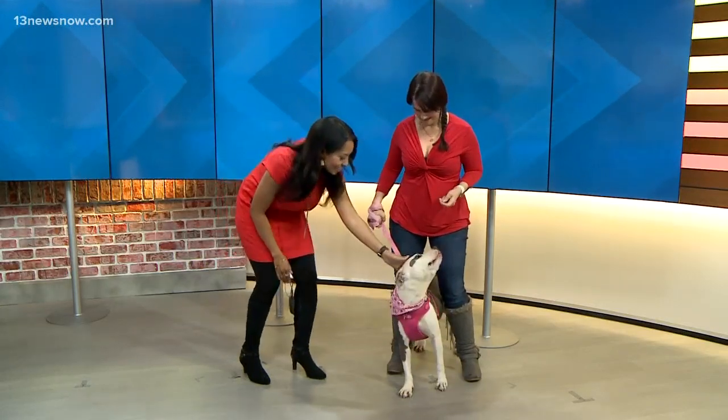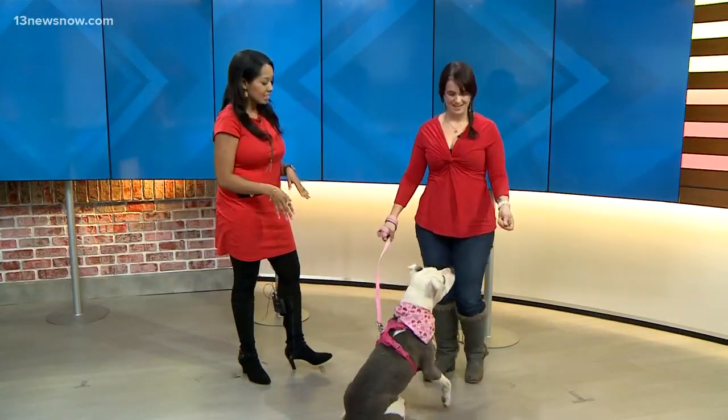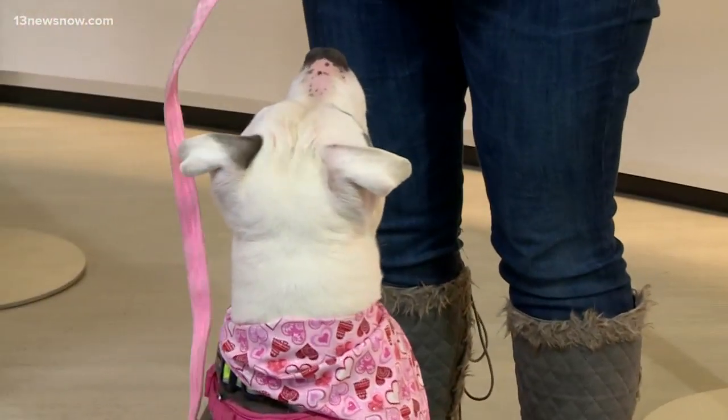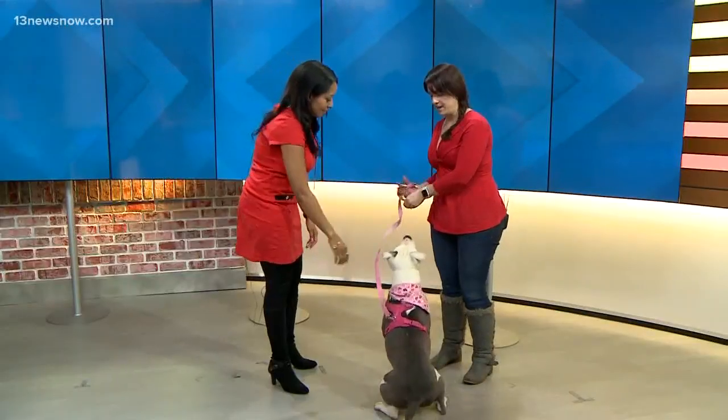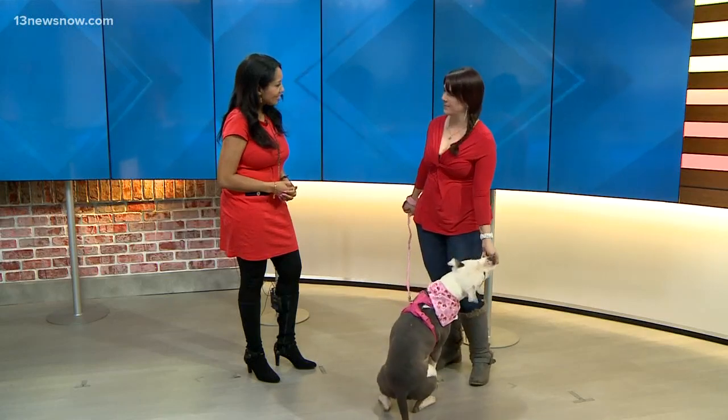Hi Shayla! She's full of energy this morning. So Shayla is three years old and she came to us through our Pit Bull Ambassador Program, which is a partnership with Peninsula Regional where they find a dog that is a stellar example of the breed, and then we take custody of them and do our best to showcase them and get them adopted.